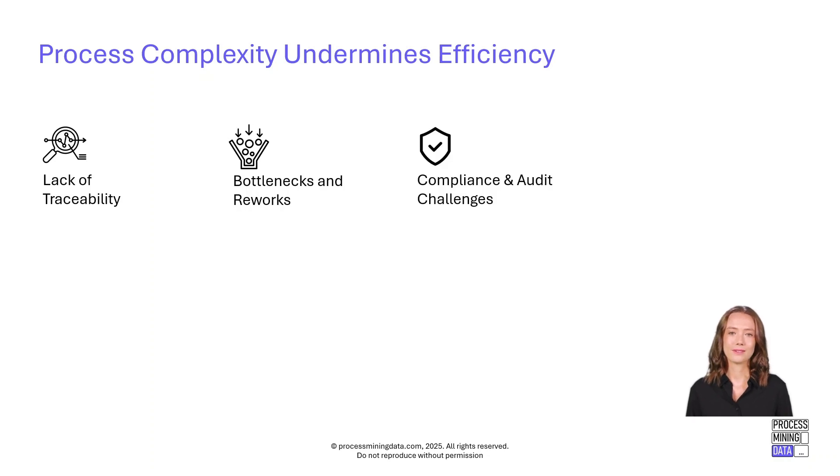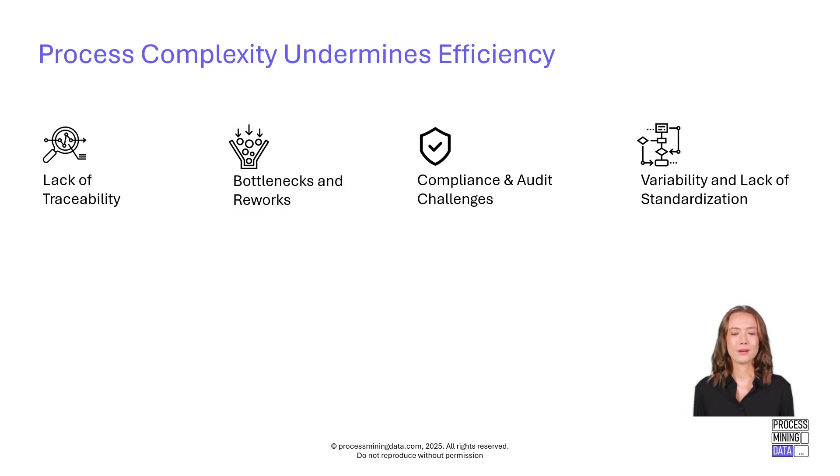The second category is compliance risks: ensuring that processes are executed correctly and consistently is more challenging than ever, especially in regulated industries. Third is lack of standardization: processes are expected to follow a defined path, but in reality multiple variants exist, many of which negatively impact performance.